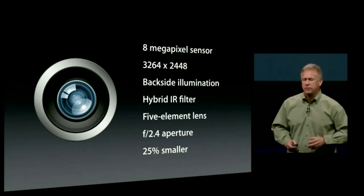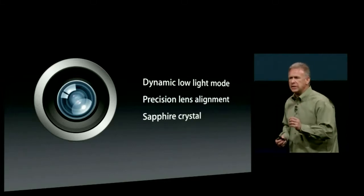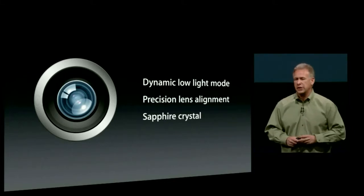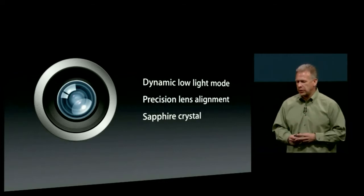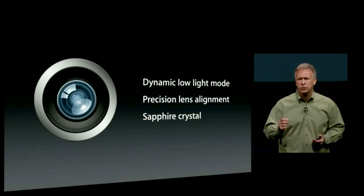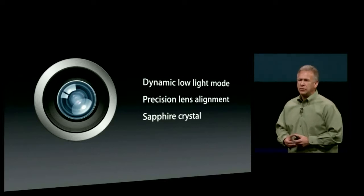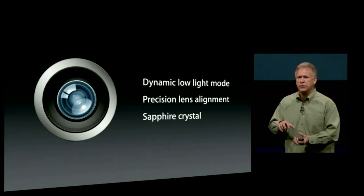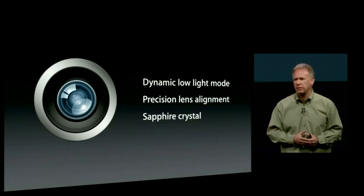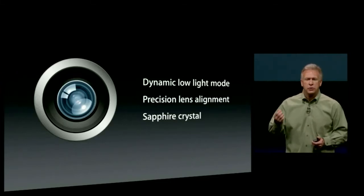They've enhanced this camera even further. It has a new dynamic low-light mode — when you're in low-light situations, the ISP senses that and combines multiple pixels together to give up to two f-stops greater performance. This optical system with the five-element lens now measures lens alignment down to the micron level for sharper images. And for the first time, we cap off this optical system with a sapphire crystal lens cover — sapphire is renowned for being hard and crystal clear, helping protect your lens and make images clearer and sharper.